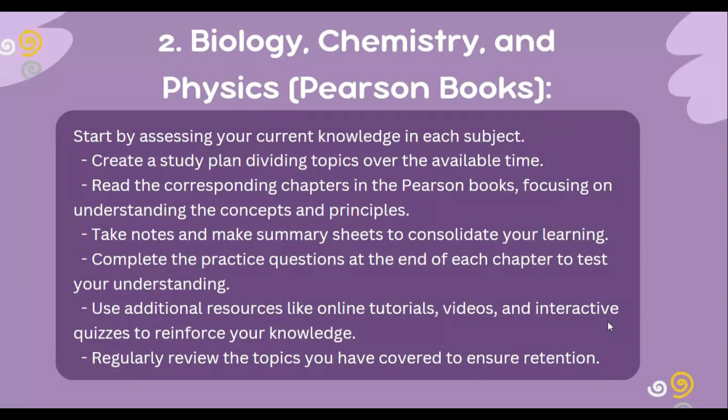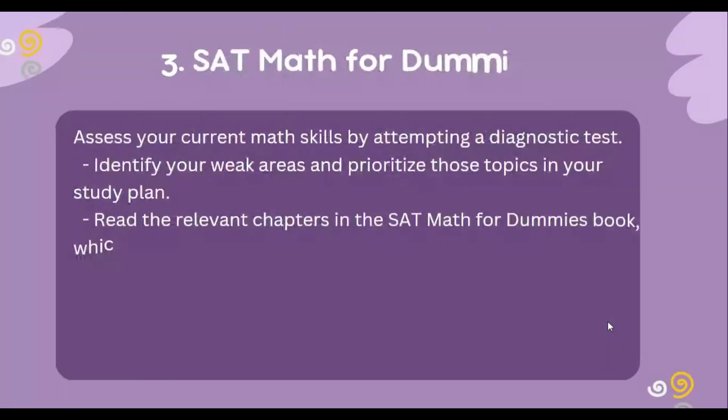For Pearson's books in biology, chemistry, and physics, start by assessing your current knowledge in each subject. Create a study plan dividing topics over the available time. Read the corresponding chapters in the Pearson book, focusing on understanding the concepts and principles. Take notes and make summary sheets to consolidate your learning. Complete the practice questions at the end of each chapter to test your understanding. Use additional resources like online tutorial videos and interactive quizzes to reinforce your knowledge.